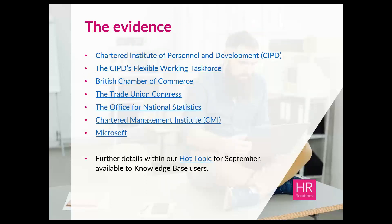Moving on to the evidence for introducing flexible working, I've researched several sources. You'll receive a copy of the slides after today's webinar with links to the data sources. We've looked at the CIPD, including their flexible working task force reports, the British Chamber of Commerce, the Trade Union Congress, the Office for National Statistics, the Chartered Management Institute, and Microsoft. There's lots of information and evidence out there to support building a business case. If you have access to our HR knowledge base, you can find more detail in our hot topic produced this month.